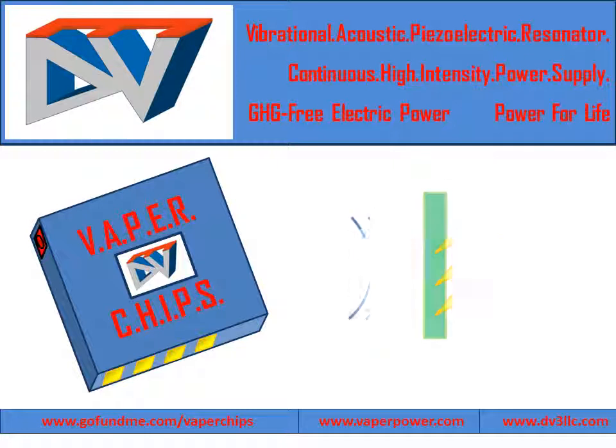Piezoelectric materials generate small amounts of static electric discharge when they are mechanically deformed or smacked into by objects. Conversely, piezoelectric materials will also react to an electric input and physically deform or change shape. This is the very same technology used in microphones and speakers.